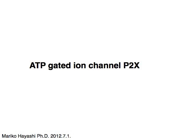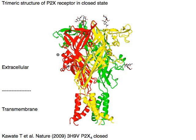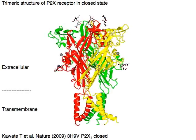ATP Gated Ion Channel: P2X Receptor. This is the trimeric structure of the P2X receptor in the closed state.